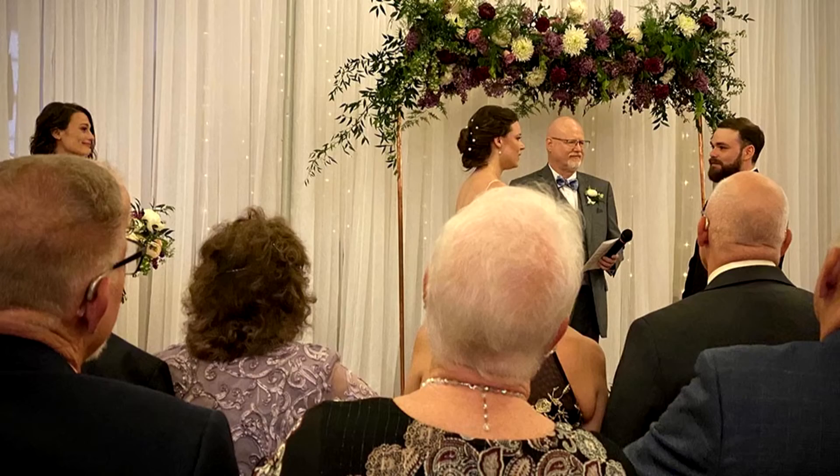Jeff, you went to a wedding this weekend also. Yes — my niece got married. What's the important part? I was the officiant. I think that's awesome. The photo we saw was great. Good for you and good for them. Congratulations.